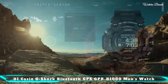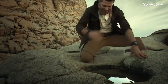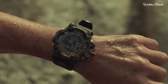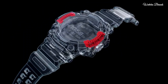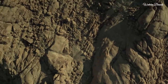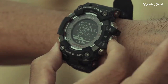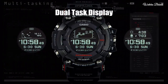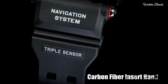Number 1: Casio G-Shock Bluetooth GPS GPR-B1000 men's watch. Japanese solar quartz movement and 3452 caliber. Polymer stainless steel ceramic case of round shape. Case dimensions are 57.7mm in diameter and 20.2mm in thickness. The dial is LCD, display type digital. Sapphire anti-reflection coating glass. Carbon fiber polymer band, band color black, water resistance 200 meters. Features equipped: GPS, Bluetooth, world time, compass, barometer, altimeter, thermometer, chronograph, countdown timer, alarm, power reserve indicator, date, day, perpetual calendar, cold resistance, backlight, month.